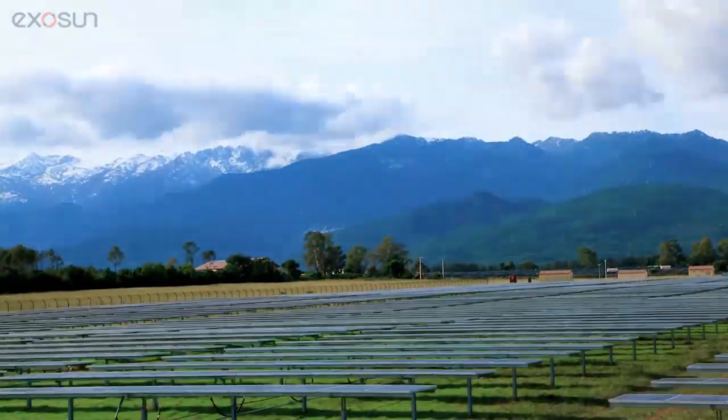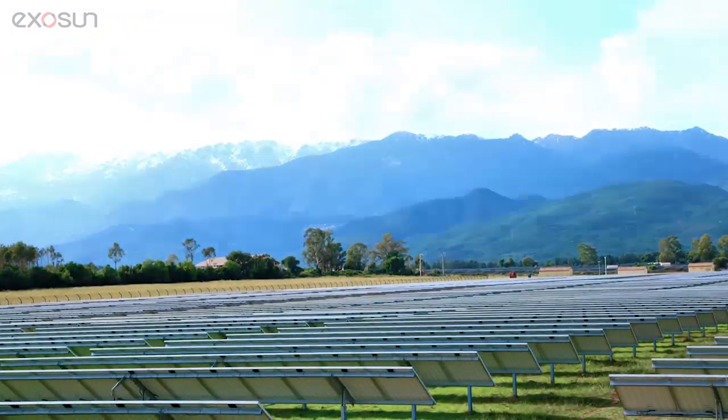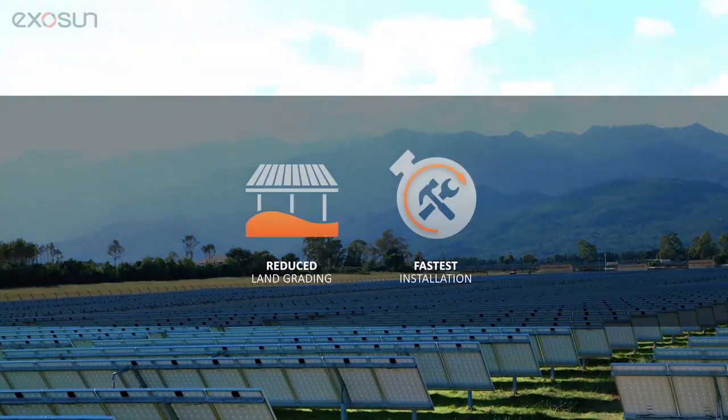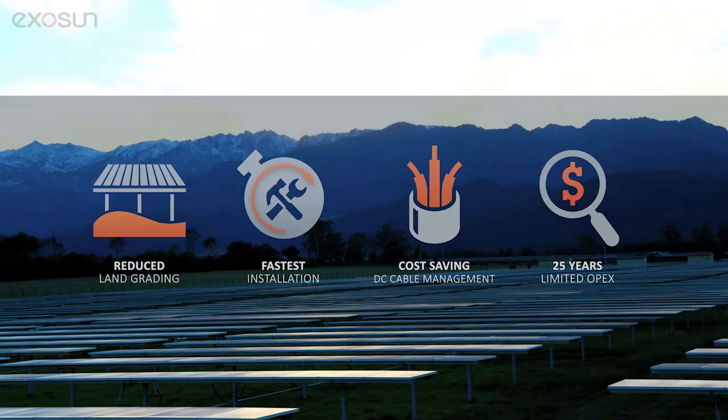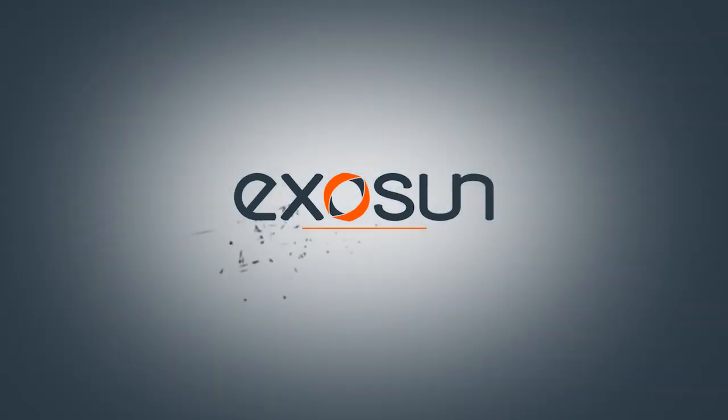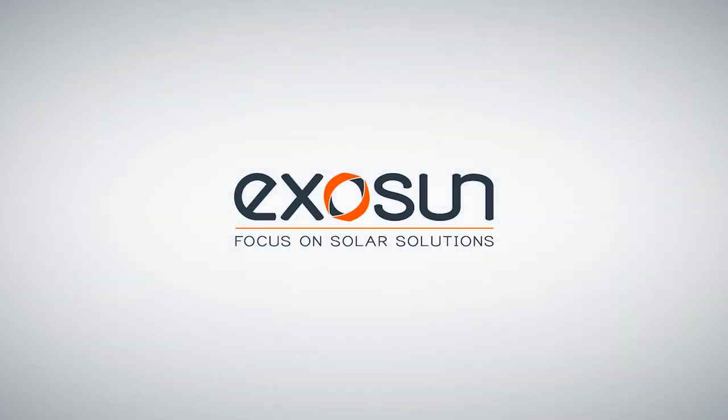Exatrack HZV2, the solar tracker engineered to meet your needs for reduced land grading, fast and simple installation, cost-saving DC cable management, and 25 years limited OPEX. Exosun, focus on solar solutions.